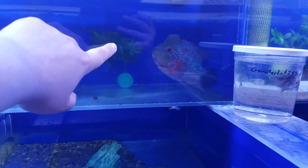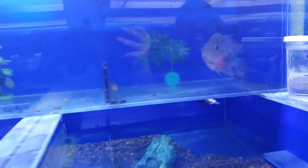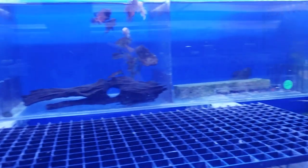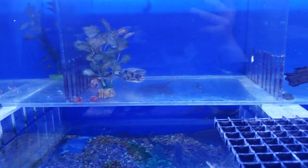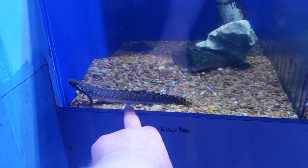Another pretty flowerhorn. Oscars of various types, lots of plecos. Oh, they've got a Mbu puffer — that's pretty cool, not every store has those. There are some ornate bichirs at $200 — as mentioned these guys get big.